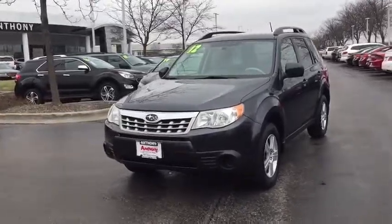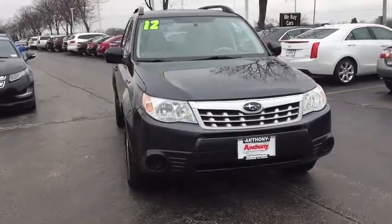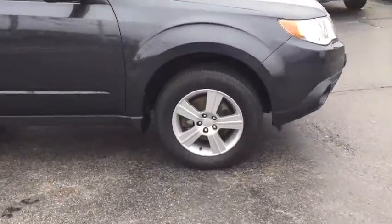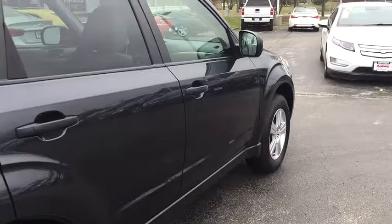The 2012 Subaru Forester. The Subaru Forester is a sensible, practical, and affordable vehicle. It has an impressive, comfortable ride and handles well. This vehicle has less than 55,000 miles. Here are some of this vehicle's great options.